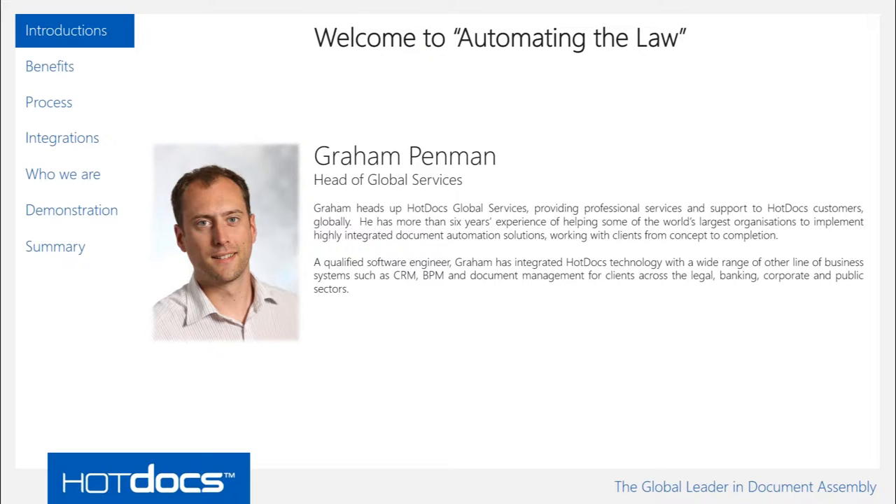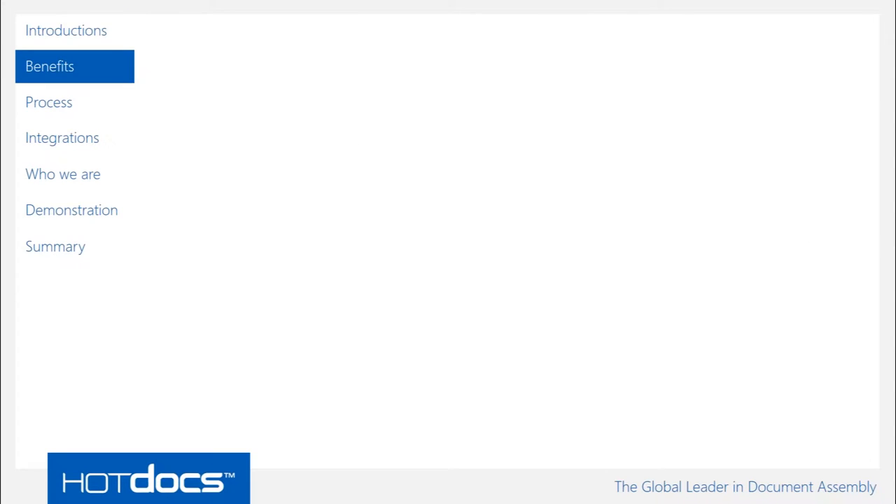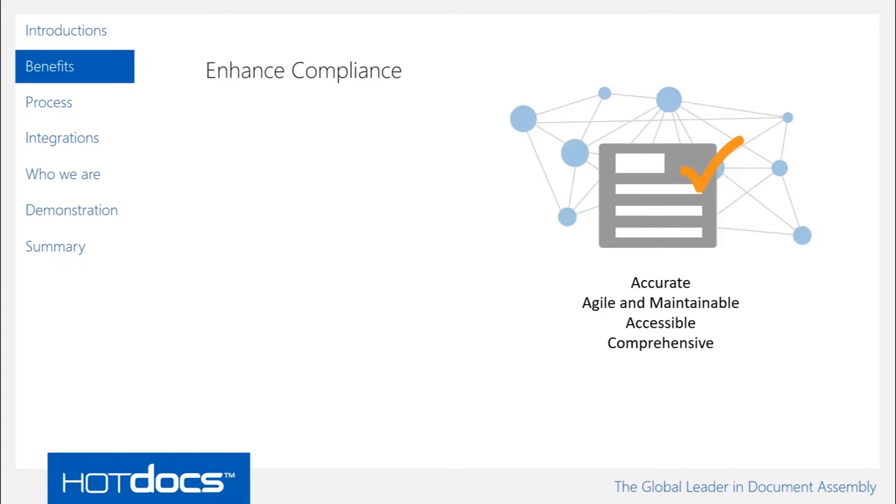We see this every day when we engage with our customers. When they come to us looking for help with document automation, they want to enhance compliance with the documentation they produce, making sure documents are accurate, agile, and maintainable. When you make a change to a clause that could be in multiple documents, that change is propagated throughout every document containing that clause — making documents comprehensive and compliant with the rules and regulations governing their industry, whether external laws or internal firm structures.